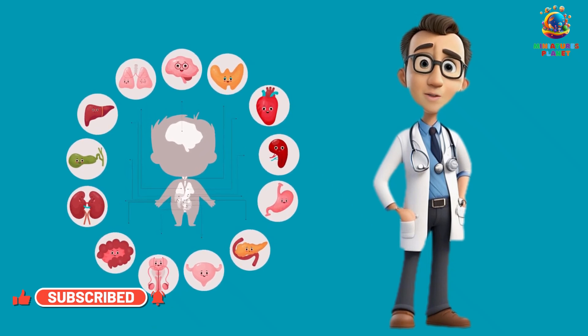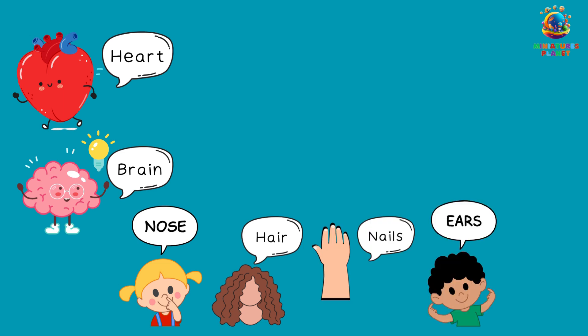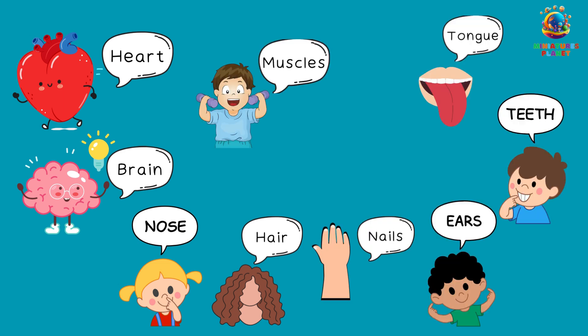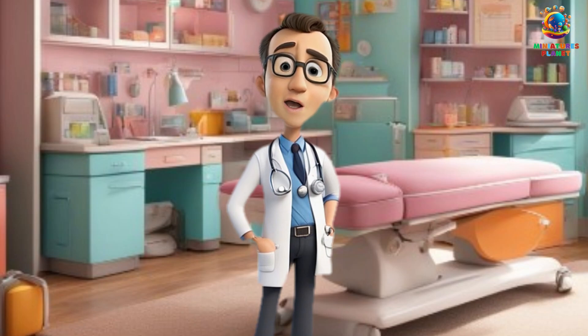That's right! Get ready to learn about your heart, brain, nose, hair, nails, ears, teeth, tongue, muscles, and your skin. Are you excited? Let's dive in!